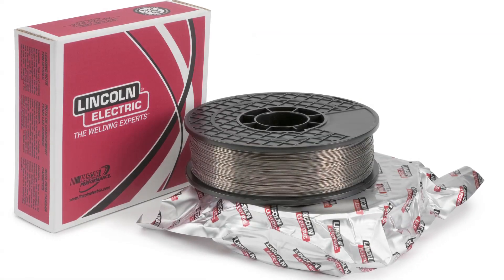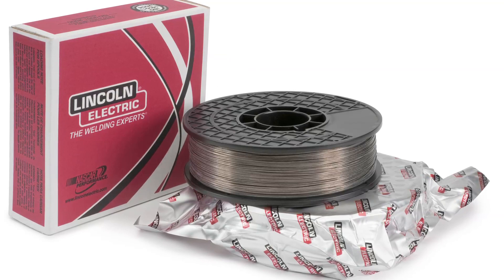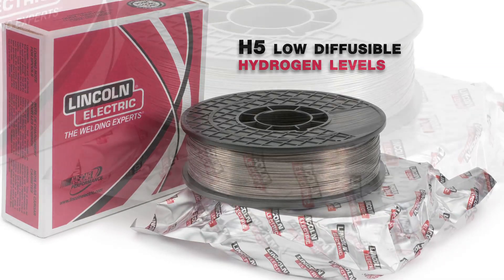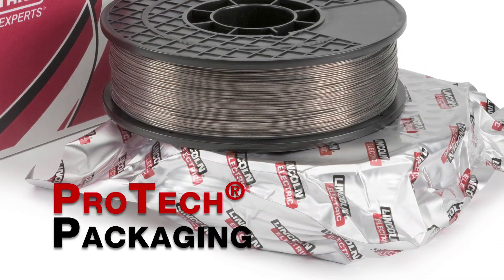Pipeliner 81M, 101M, and 111M are low hydrogen electrodes and meet H5 diffusable hydrogen levels. Plus, the electrodes are in ProTech packaging for improved shelf life.